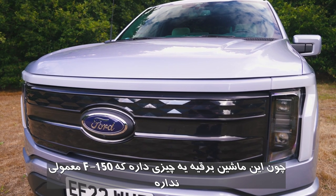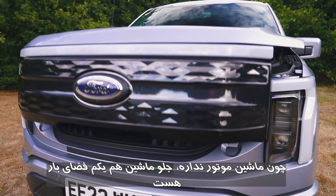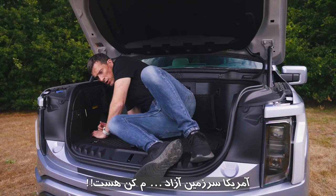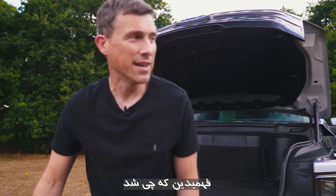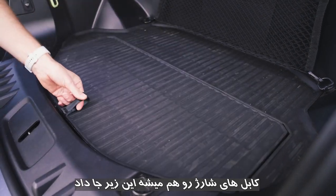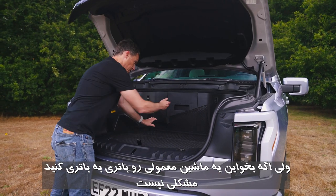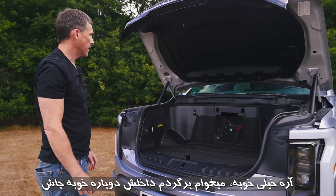Because it's electric, the Lightning has a frunk — storage space where the engine would normally be. It has an anti-kidnap release feature inside, as with many American vehicles. Capacity is 400 litres, so you can fit a lot of stuff in there. There's cable storage too, plus a big power bank with multiple sockets for electrical equipment and household appliances. And if you need to jump-start a petrol or diesel vehicle, you also have access to a normal 12-volt battery.